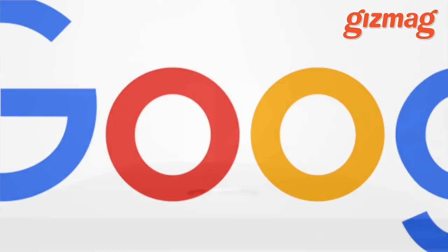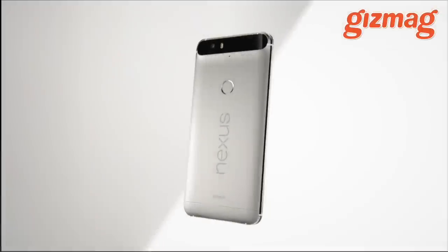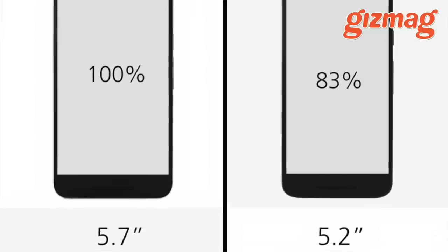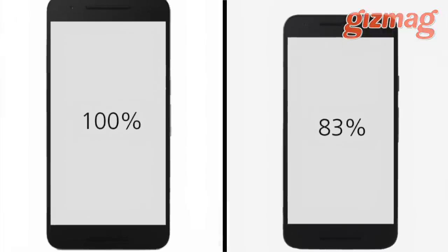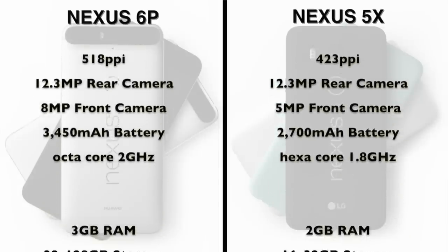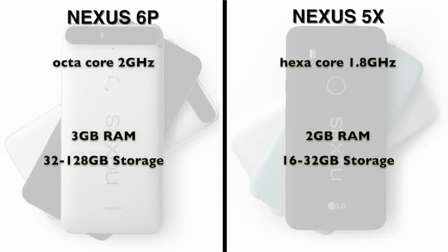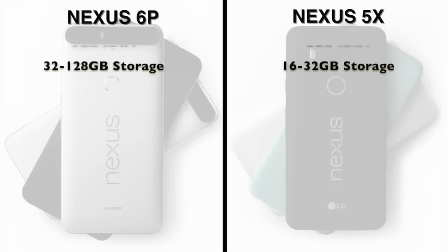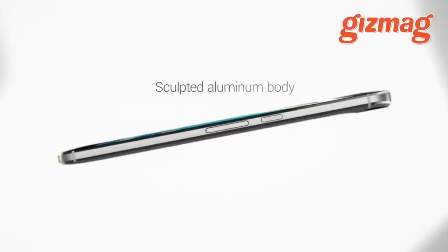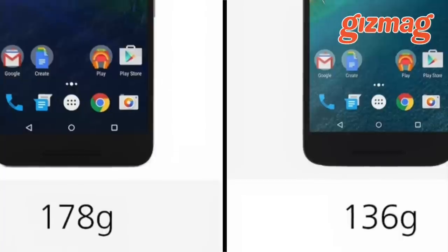Google has released two new Nexus smartphones, the 6P and the 5X. The 6P is about 20% larger, with a bigger screen, better front camera, bigger battery, and a faster processor. It has a gigabyte more RAM and much bigger storage options. All these features, plus a smooth aluminium body, account for just 24% extra weight compared to the plastic 5X.